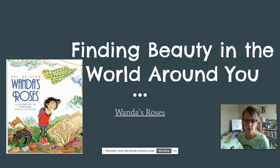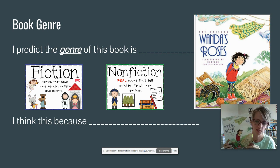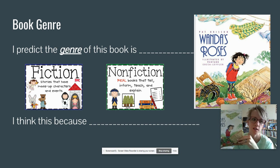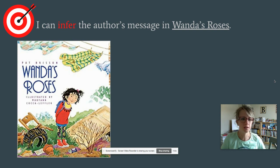Hi readers, it's Miss A again. I'm so excited to be back with you today. We're going to read a book that's new to me called Wanda's Roses by Pat Rison. We're going to try and find the beauty in the world around us, which right now seems like an important thing to do. By looking carefully at the text, what genre — say it with me, genre — do you predict this book is and why? That's right, by looking at the cover we can tell that it's fiction, it's made up, because they are not real pictures, but I'm curious if it could be realistic fiction.